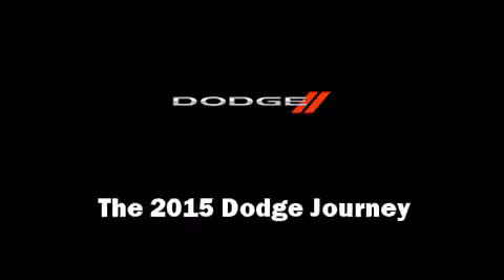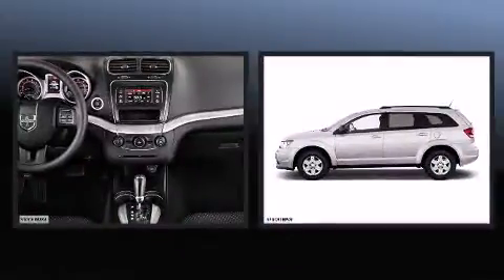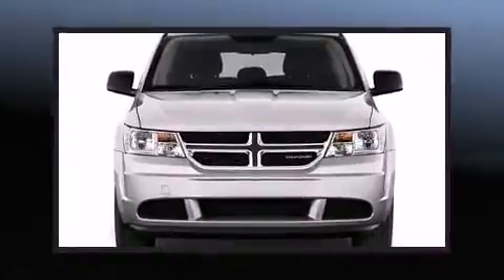The 2015 Dodge Journey. Under the hood you'll find a six-cylinder engine with more than 270 horsepower, and for added security, dynamic stability control supplements the drivetrain.